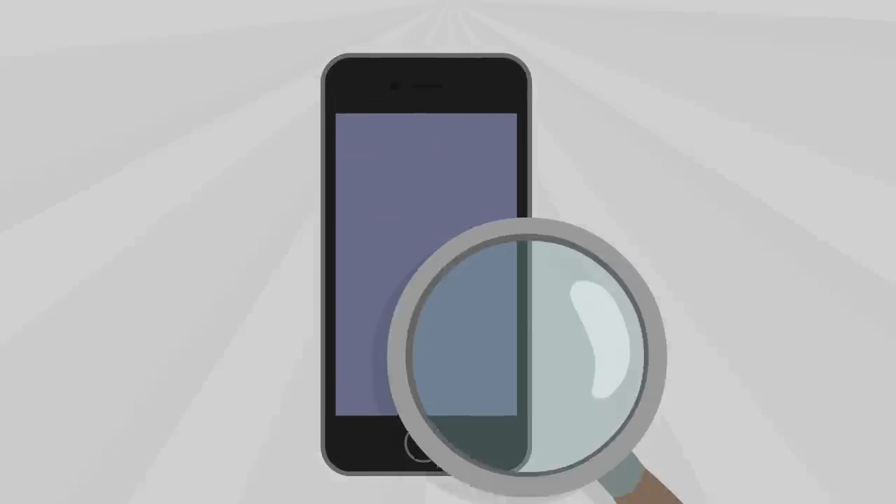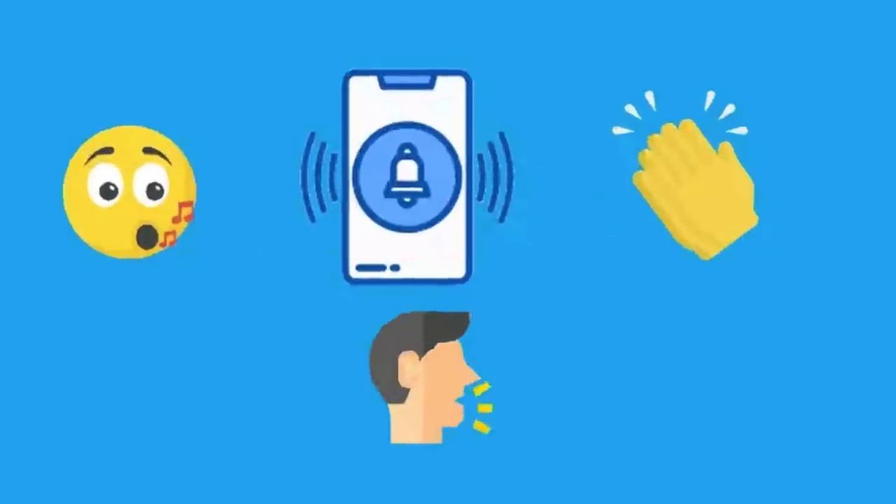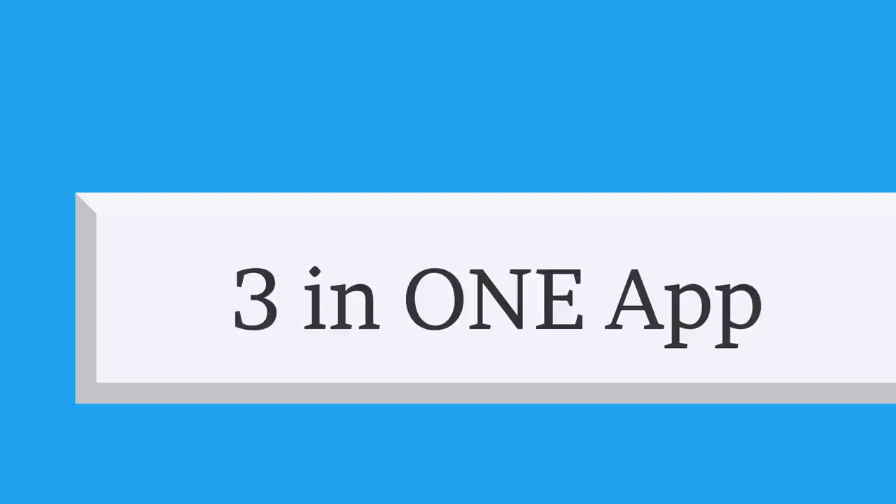We are here to solve this problem of finding the phone. Find My Mobile on Whistle Clap Shout 3-in-1 app is all ready to help you.